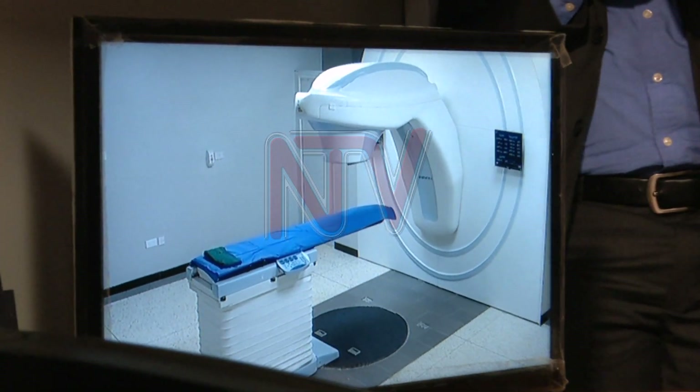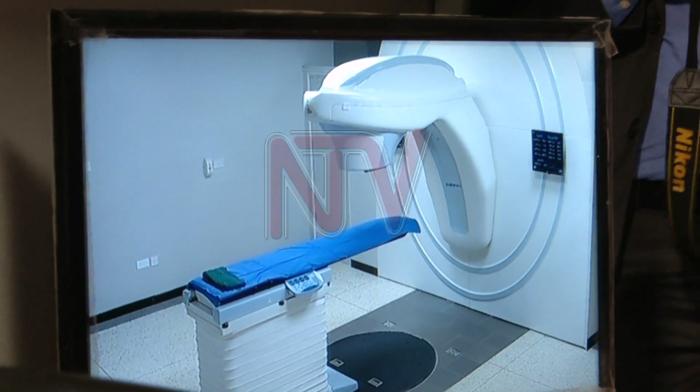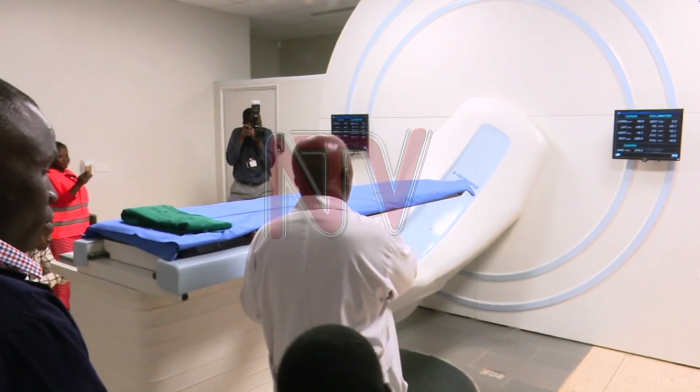He says it takes days or weeks of treatment before DNA is damaged enough for the cancer cells to die. Then the cells keep dying for weeks or months after radiation therapy ends.